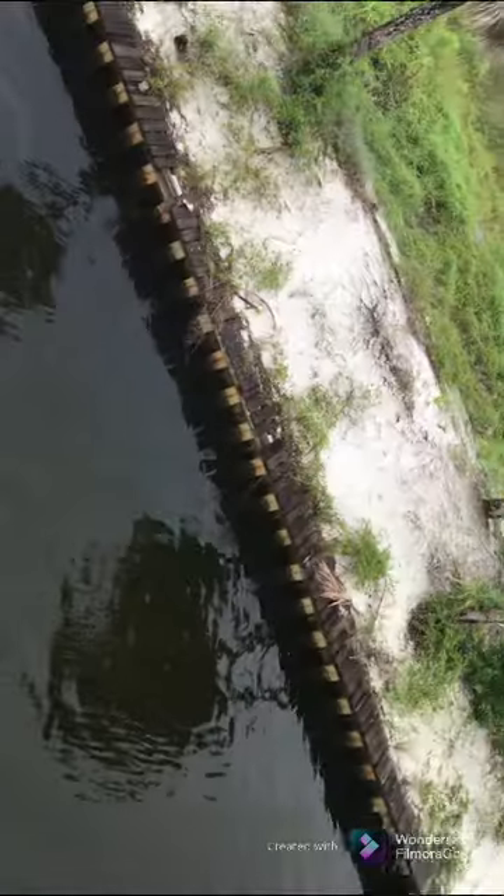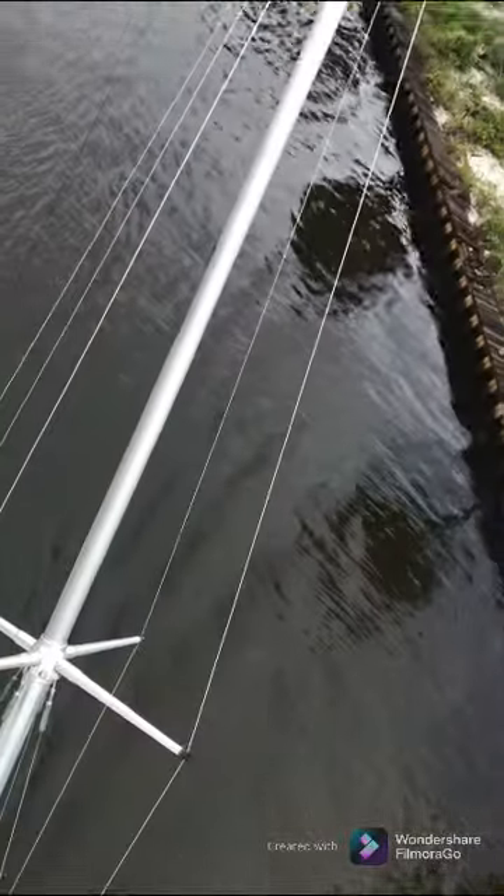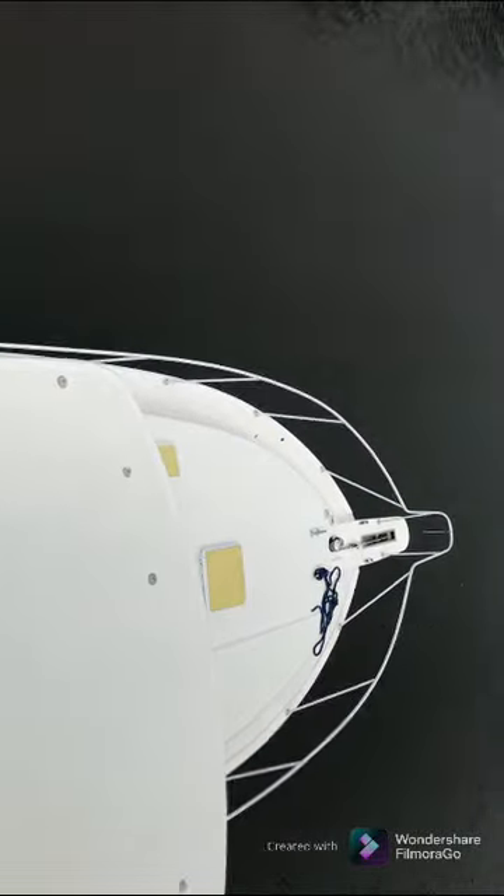Hope you guys enjoy it. It's just a little short clip showing you what this boat looks like. This boat is huge — it's about a 50-something foot boat. It's got an interior with two bunk beds, one master bed, and just everything.